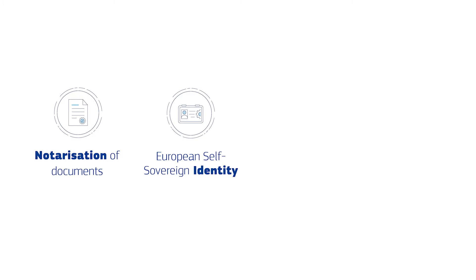The third use case is diploma management. Give access to educational credentials controlled by citizens. This will significantly reduce verification costs and improve authenticity and trust.